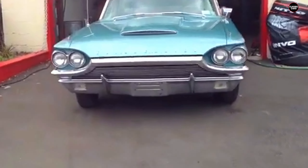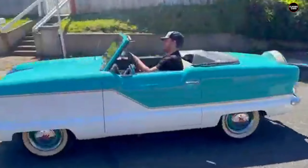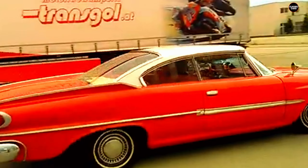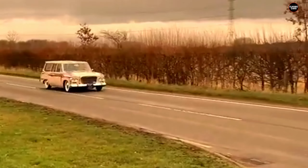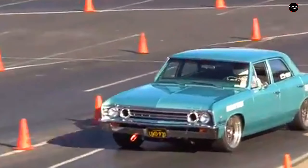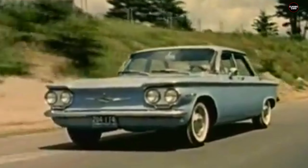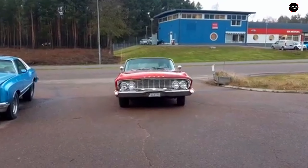Hey gearheads, the 1960s were a defining era for American automobiles. Muscle cars and sleek designs ruled the roads, but not every car was a hit. Some were downright silly, bizarre, or just plain bad. Today we're counting down the 15 worst and silliest American cars from the 1960s — models that made drivers scratch their heads, and not in a good way. Buckle up.